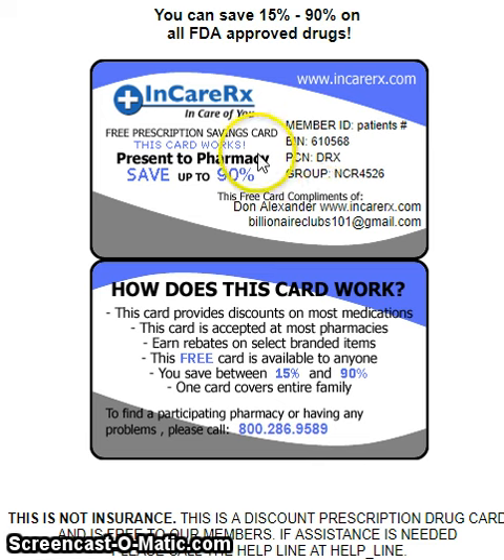So all you have to do — and this information is the most important thing — you don't have to have this card to get the discount. All you need is your member ID, which is going to be your patient's phone number. Your phone number is going to be your ID number.